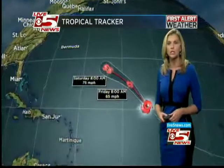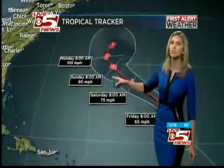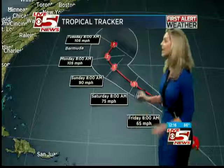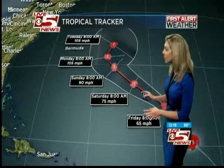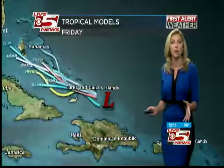I'll put the track into motion — notice how it stays a little weak here as a tropical storm, but then it wants to restrengthen into a hurricane, category one, maybe even a category two, as we go into next week. Thankfully, it's still going to stay out to sea, so not really worried about this one at all.